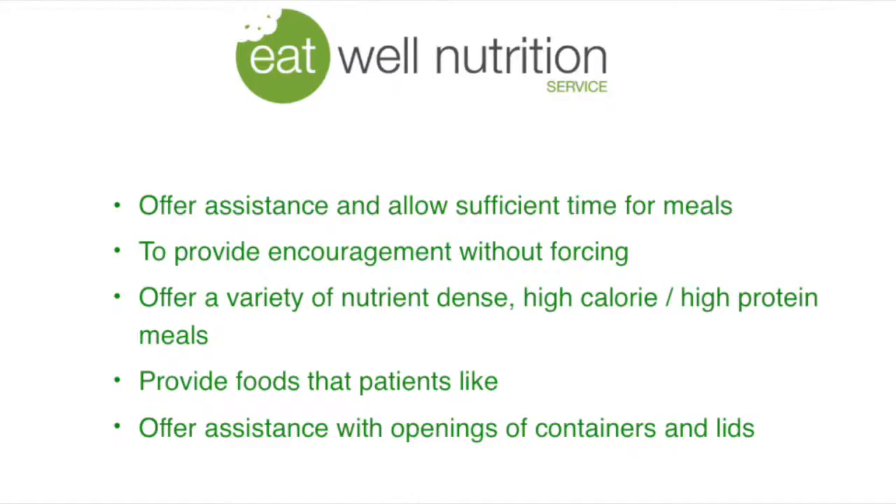The nutritional goals to assist in wound healing are to provide adequate intake of dietary energy, protein and fluid, as well as adequate intake of micronutrients such as vitamin A, vitamin C, iron and zinc to strengthen the healing wound, as well as possible use of high energy high protein dietary fortification and possible use of oral nutritional supplements to meet nutritional needs.